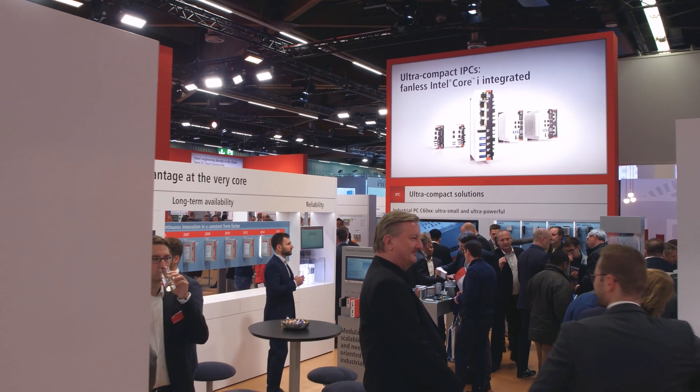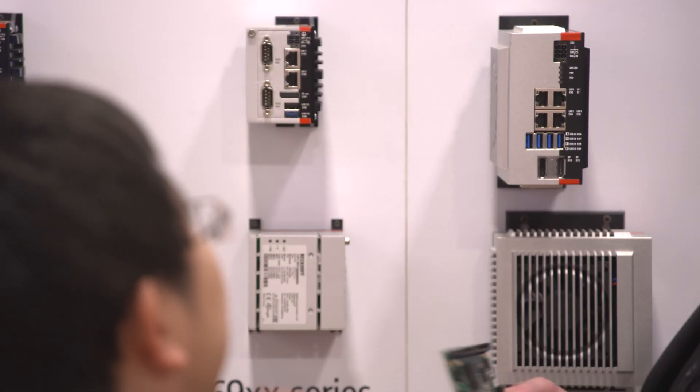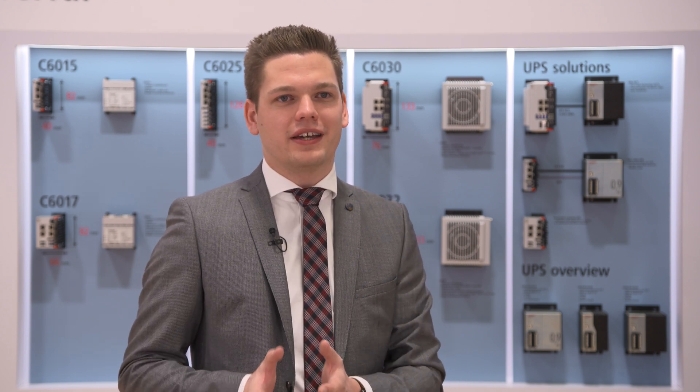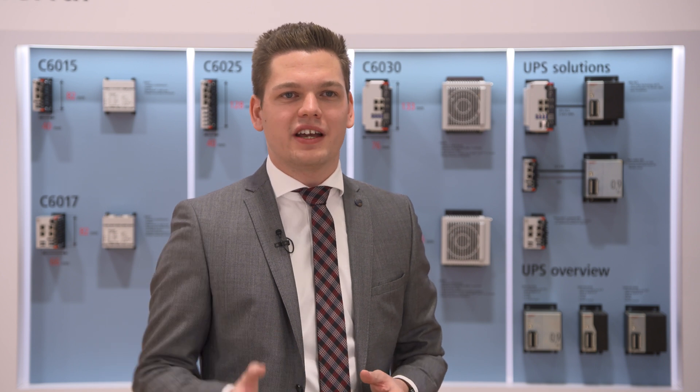With the C60-15, Beckhoff introduced the new and highly successful series of ultra-compact industrial PCs into the market in 2017. The C60 industrial PC family achieved very high market acceptance, especially because of the ultra-compact format and very high computing performance. Now at the show, all devices have received the second generation through implementation of the newest ATOM processors and Core-i processors, bringing a performance boost of up to eight cores.